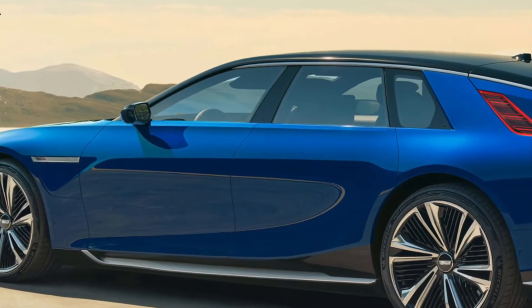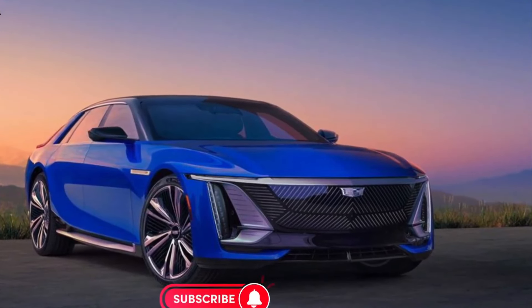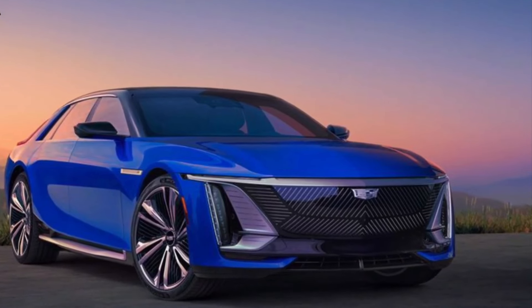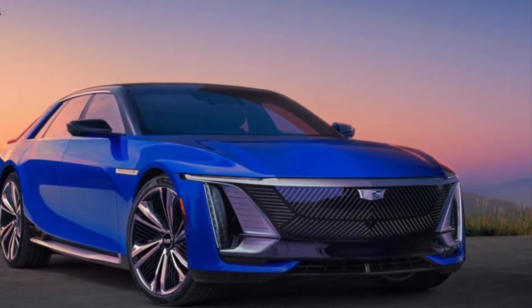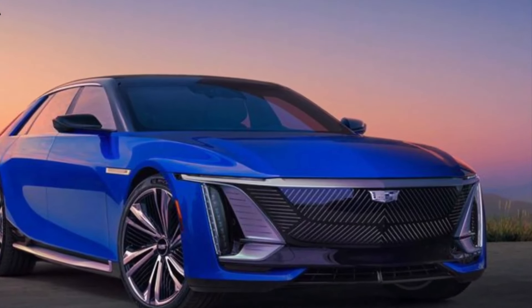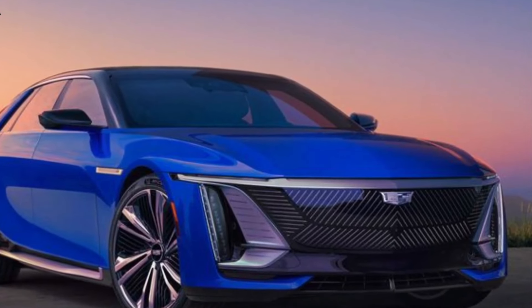Cadillac has gone the extra mile to ensure a personalized experience for Celestiq buyers. Each buyer has access to a concierge and a Cadillac designer, resulting in a unique configuration for every vehicle. This commitment to individuality ensures that no two Celestiqs will be the same, making each one a bespoke masterpiece.